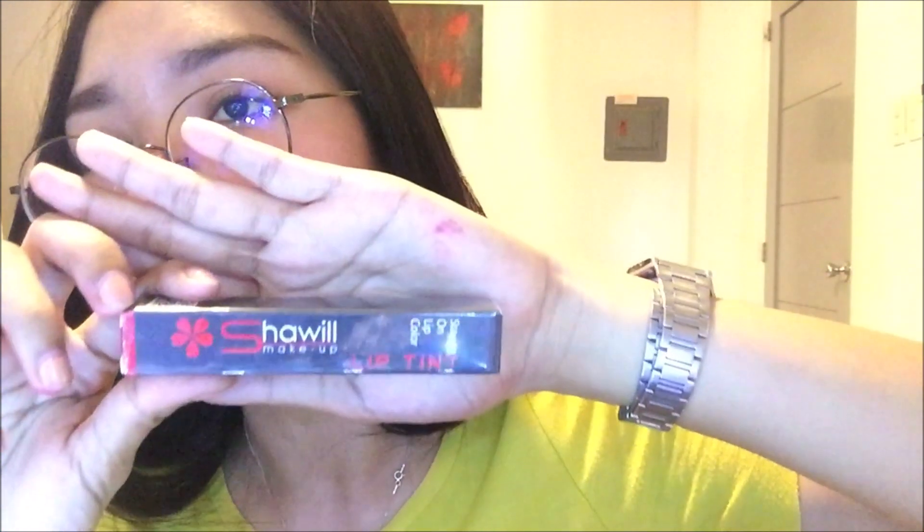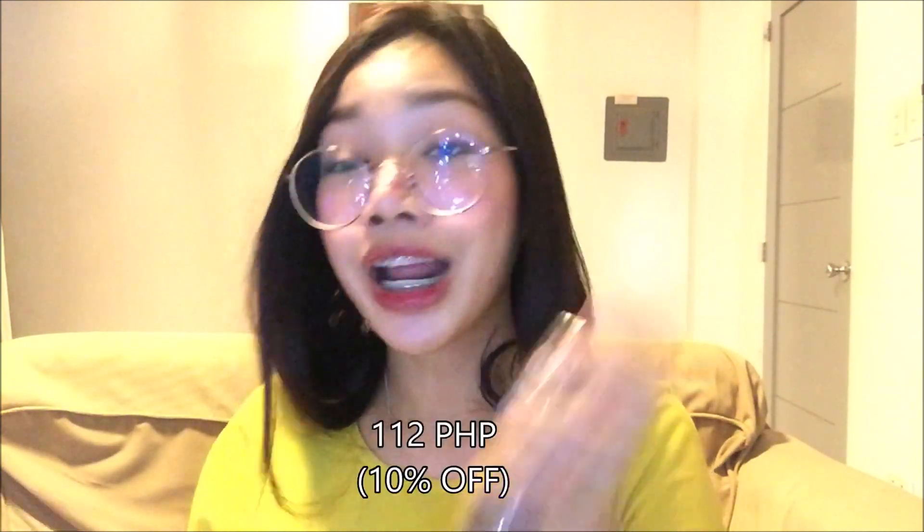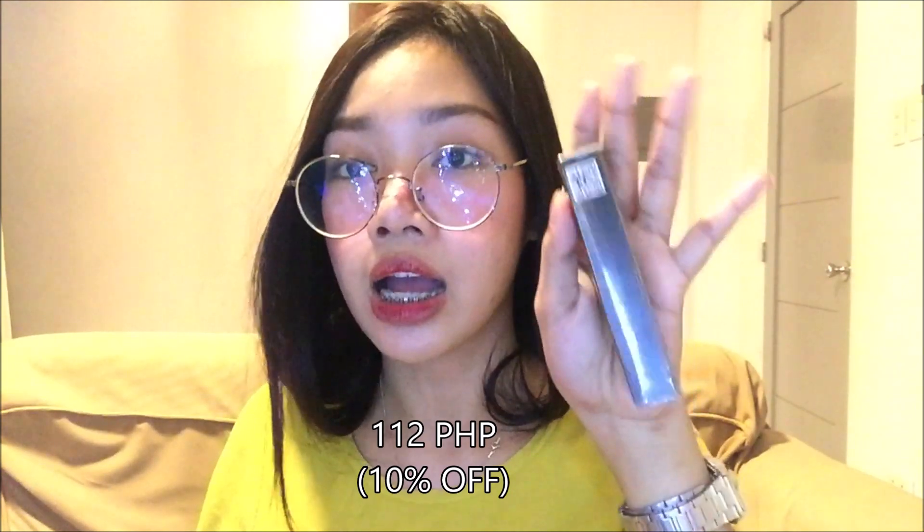Next is Shawil na naman — napakadami ng Shawil. Ito, first time ko itong bumili — try ko ito. And gagawa ako ng separate video kapag nagustuhan ko yung result nitong Shawil lip tint. May bago na rin silang nilabas na lip tint. Naka-10% off ito — 112 pesos siya. Tignan natin yung kakalabasan nito. Basta gagawa ako ng review about ito kapag na-try ko na.